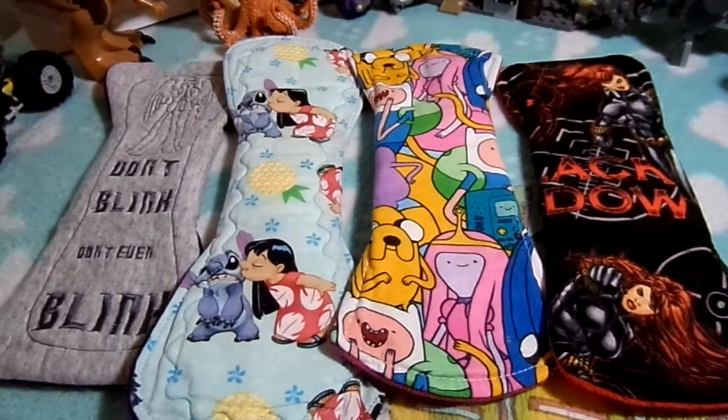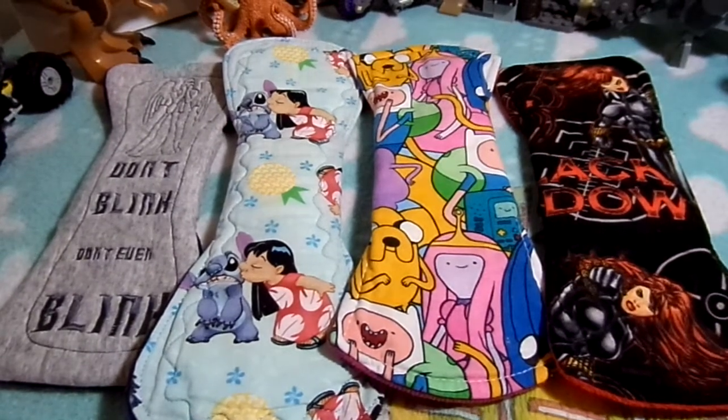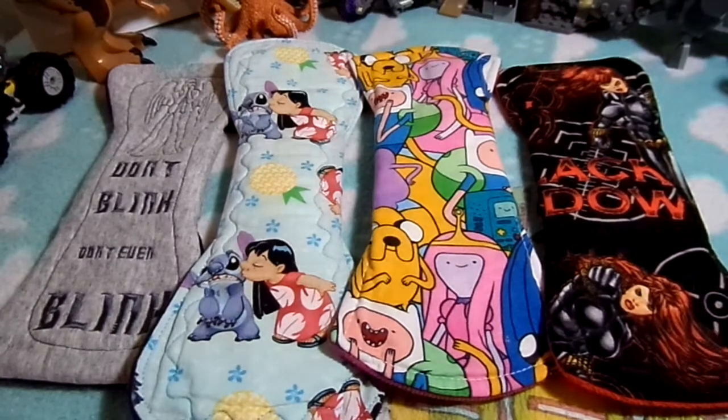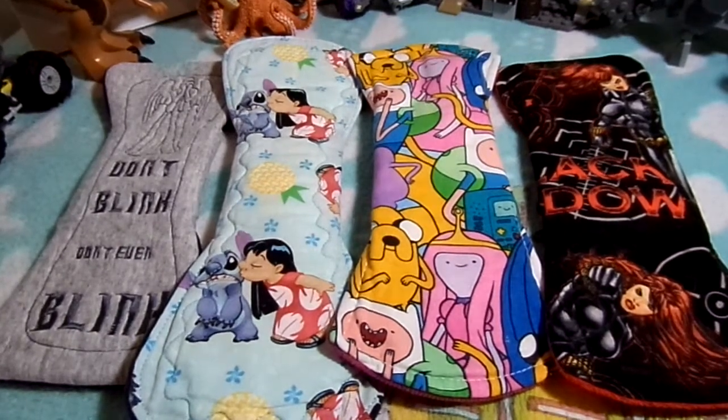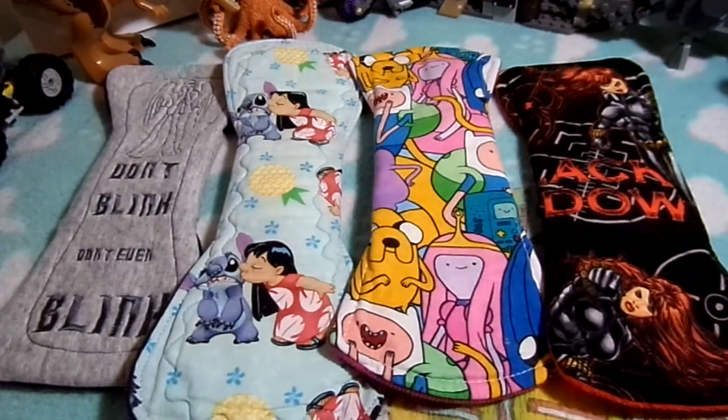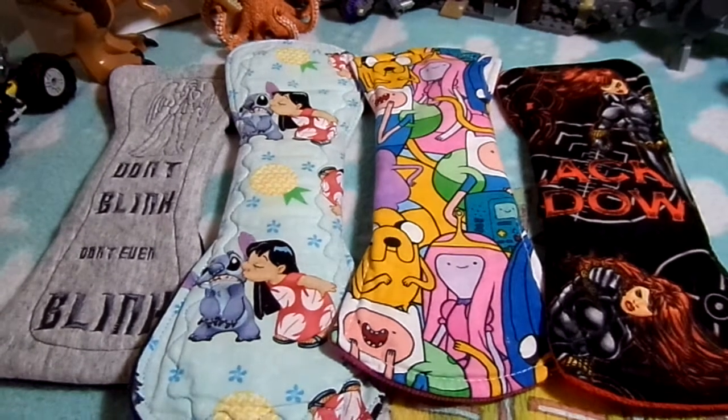Number three: I wash them in a normal load on a regular cycle without a lingerie bag, or on a delicate cycle. Number four: I hang them in direct sunlight all day to dry properly and help get rid of the rest of those stains.